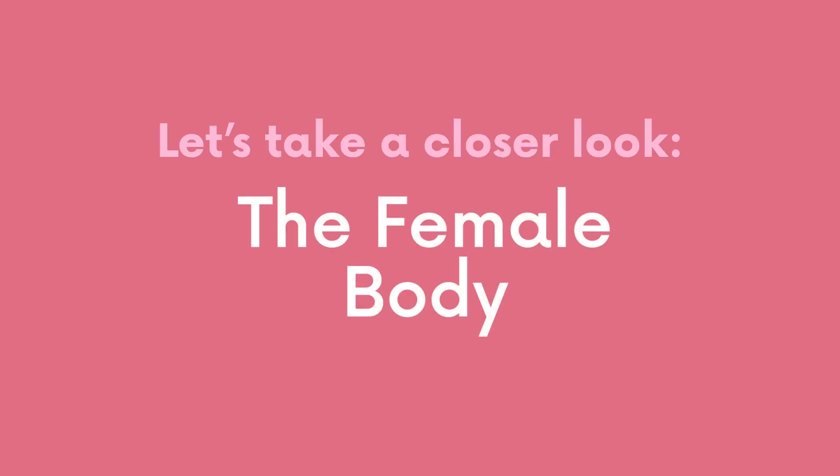Let's talk about the female body, and more specifically, vulvas and vaginas. They're pretty awesome when you think about it. There's often a lot of mystery surrounding what they look like, what they do, how they smell, even how they change over time. Here's everything you need to know about your body from the outside in.